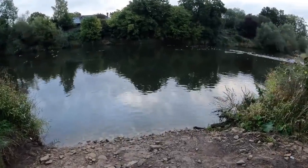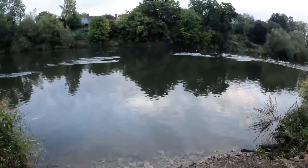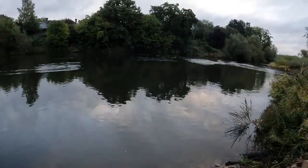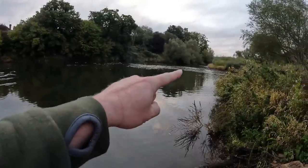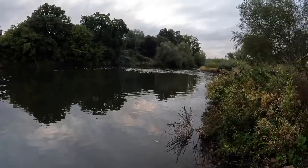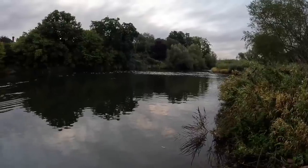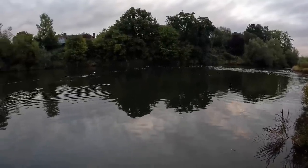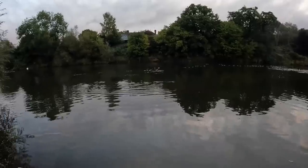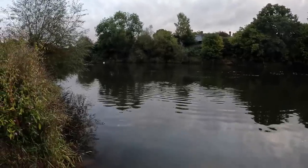I'm going to set up in this peg today. Plenty of space. Just over here we've got the island at the end of the Hampton Lowe B section. There's plenty of water here, nice and deep. Lots of space to work with, so let's get set up and get some lines in the water.